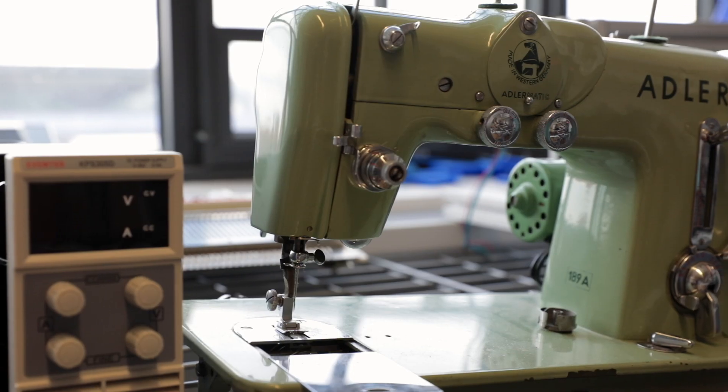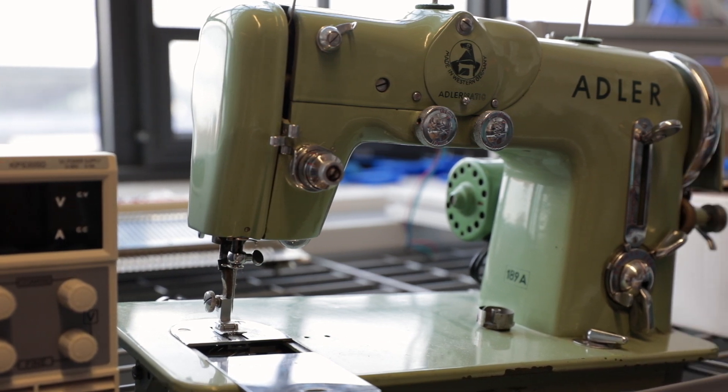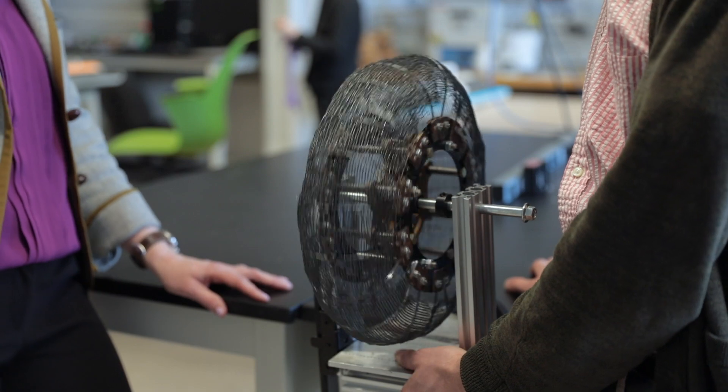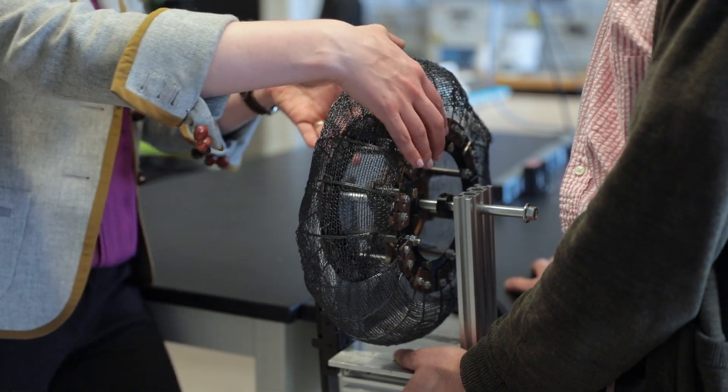My lab is the Design of Active Materials and Structures Lab, and we focus on integrating emerging material systems into complex and unique architectures. We're focused on getting materials like smart materials from material scientists and figuring out how we can create unusual structures. Right now we're focused on textile structures.